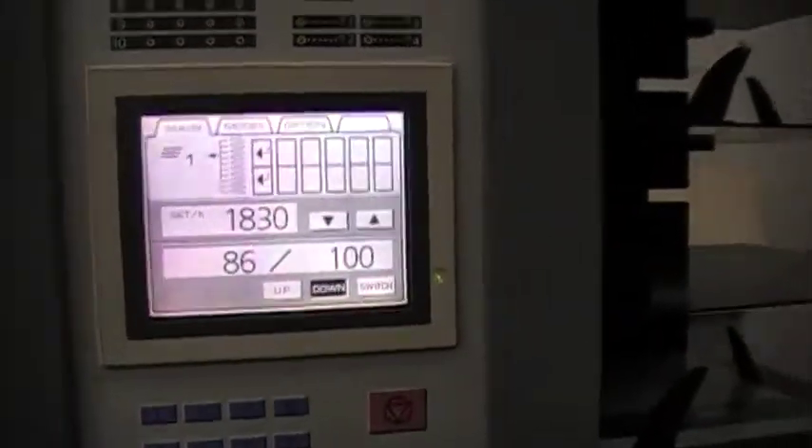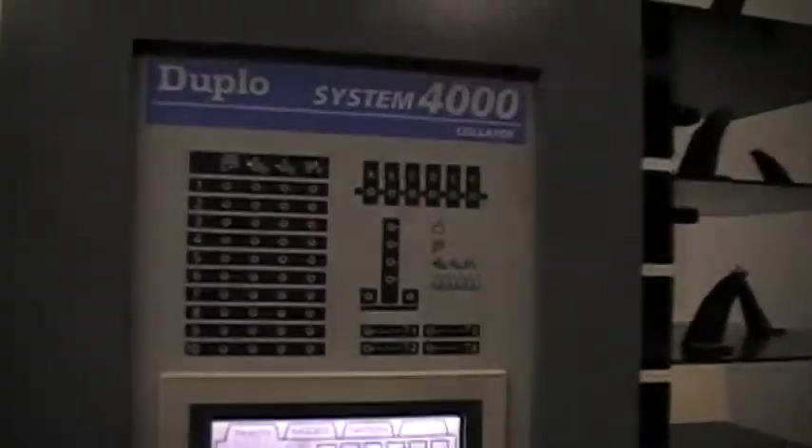This is a digital video of the Duplo 4000 Collator system for sale on eBay. The system has been serviced and inspected, and it is in very good running condition.